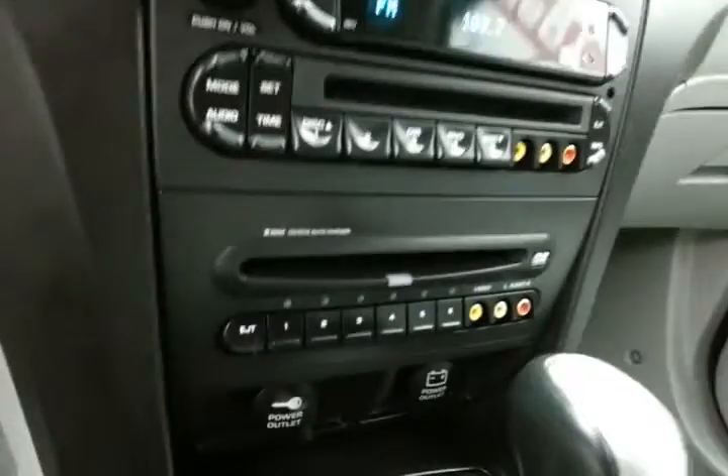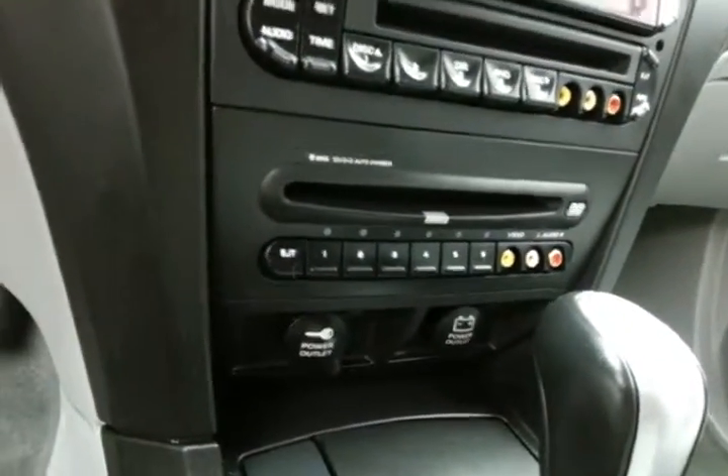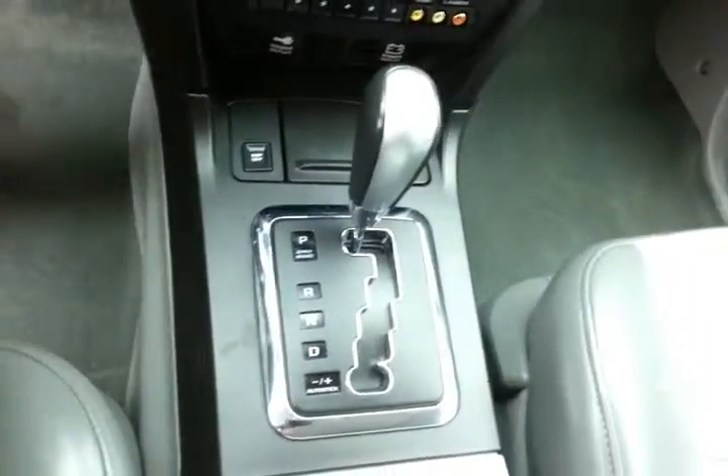CD player, along with a separate six-disc CD and DVD changer. Six-speed automatic transmission with Auto-Stick lets you shift through the gears however you choose.